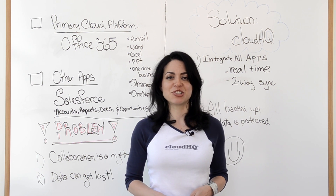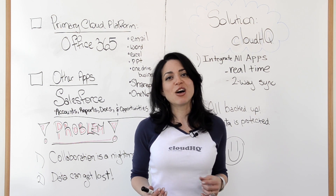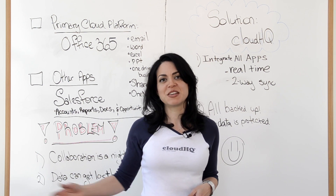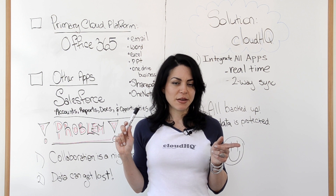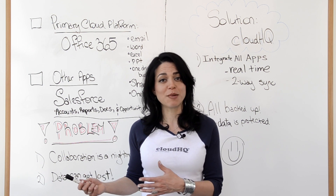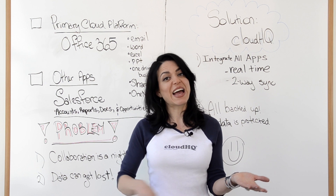CloudHQ solves two really big issues that every single organization is currently facing right now. We solve a huge collaboration issue because let's say somebody is using Salesforce and then another person is using SharePoint. How do you get the two to communicate? There's going to be a lack of communication, but not with CloudHQ. We sync them together for you, so anything that's done in SharePoint can easily be seen immediately in real time in Salesforce and vice versa.